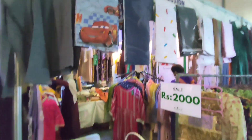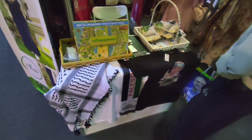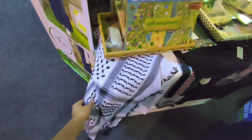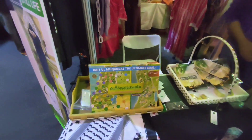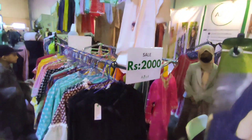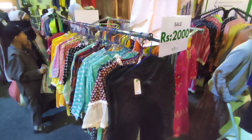For clothes, here we actually have a corner that supports Palestine. They got the Palestinian scarf here, and they also have a Palestine board game. At the same place we got PJs for women or girl clothing for 2,000 rupees.